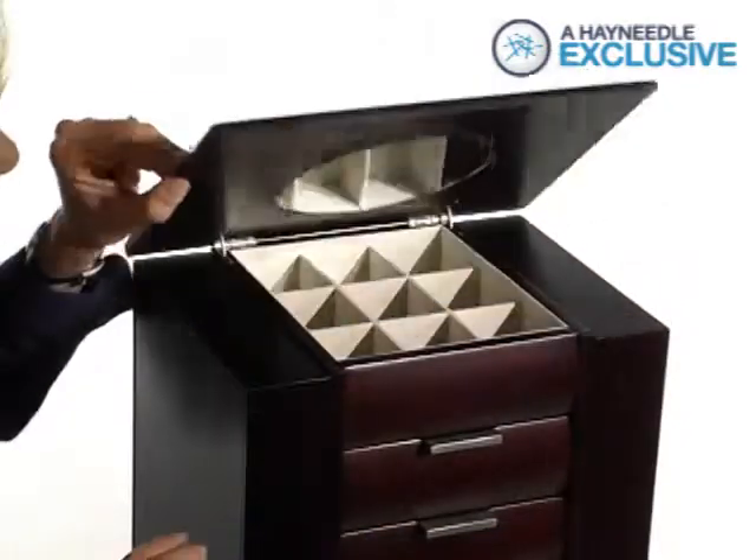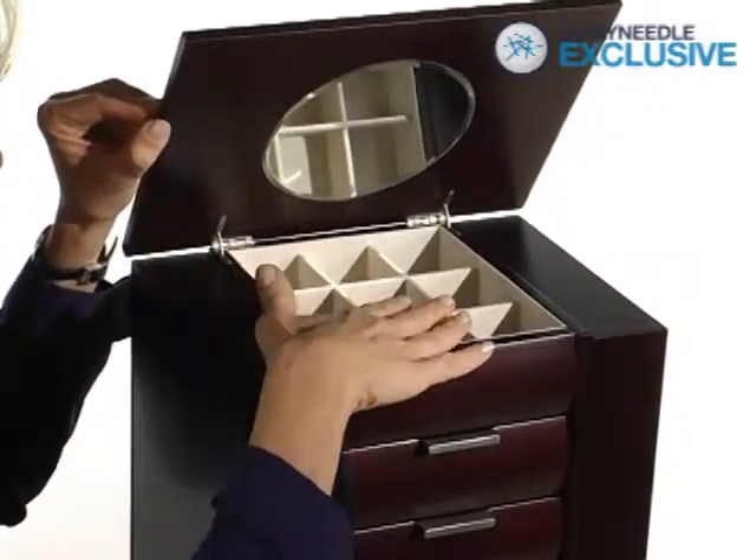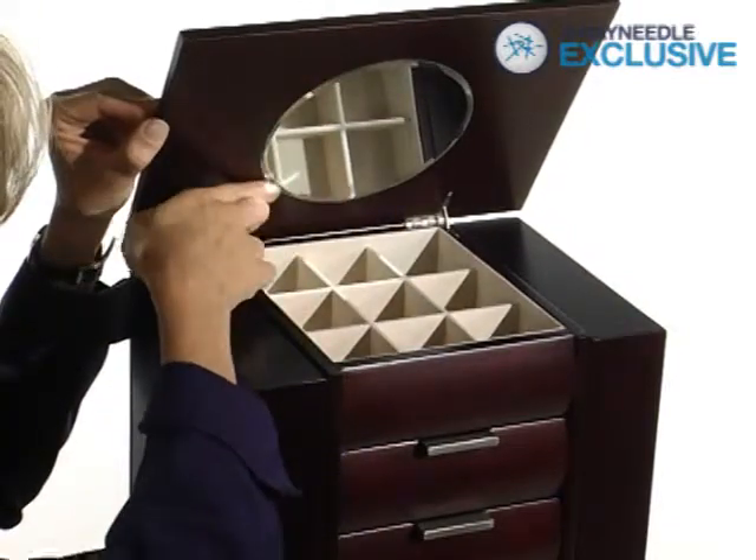And finally, all the compartments have an ivory fabric, including the top, which also has a handy mirror.